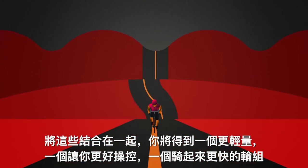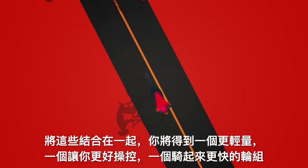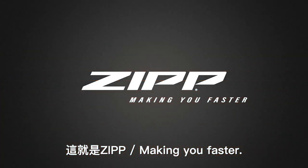Together, you get a rim that's lighter, gives you more control, and puts more of your energy into making you faster. That's hookless technology. That's Zipp. Making you faster.